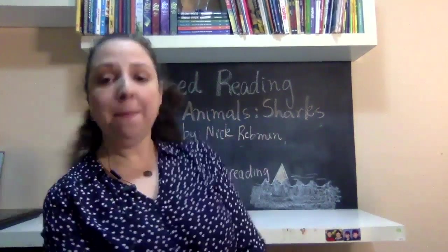Hi girls and boys, good to see you here today for our lesson two of our shared reading of the week. Remember that we learned some facts and information about sharks. We read a book called Animals: Sharks, written by Nick Redman, and we learned about table of contents, glossary, and index.